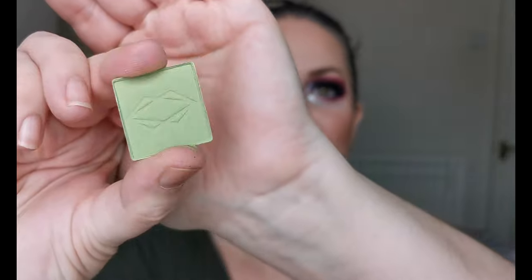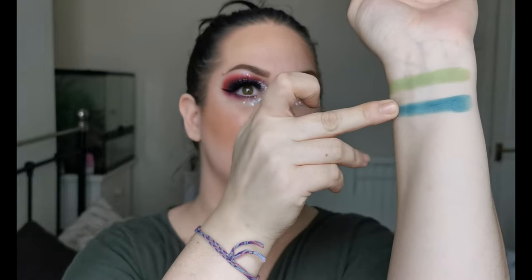The first shade I have is Replica. I've put the turquoise colors in with the greens just because — no real reason! Next up is Petricheur — I think that's how you pronounce it, I haven't got a clue.